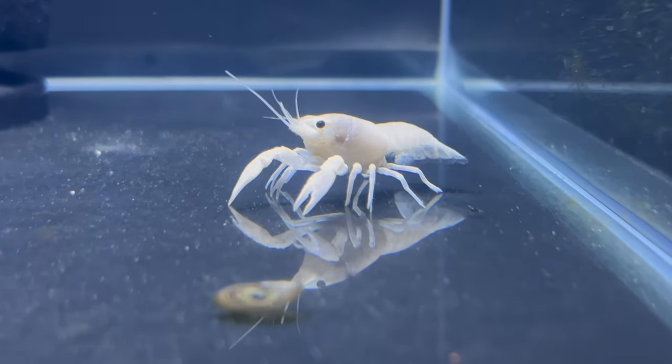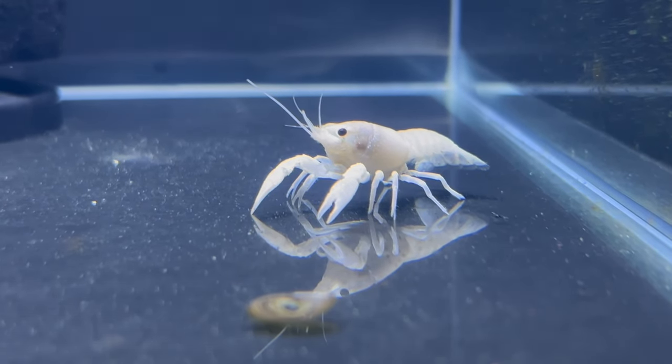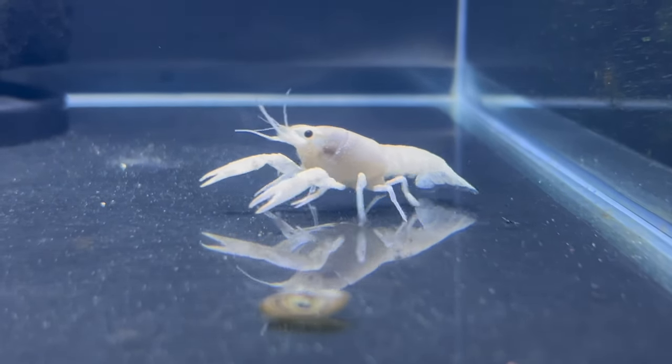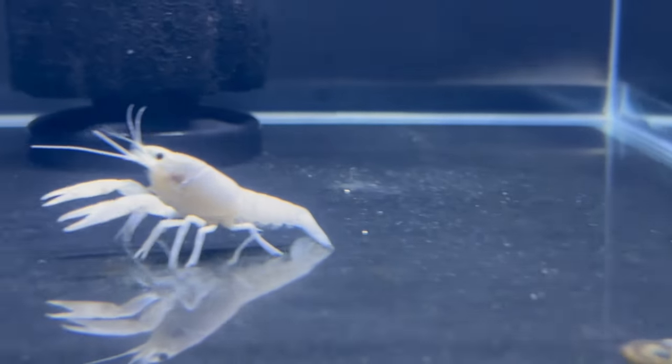In an aquarium setting, these lobsters typically reach a size of four to six inches. Creating an ideal habitat involves providing a freshwater aquarium with ample hiding spots, as they appreciate sheltered areas. Stable water parameters, including temperature and pH, are essential for their well-being.